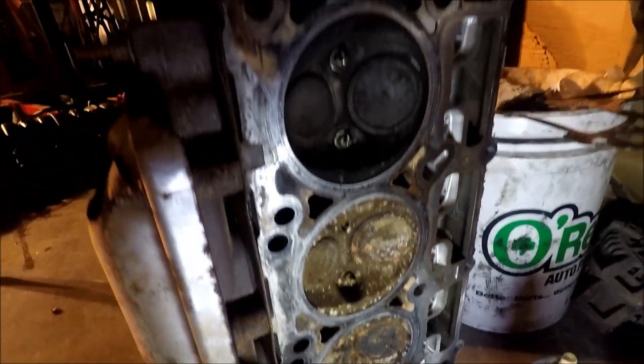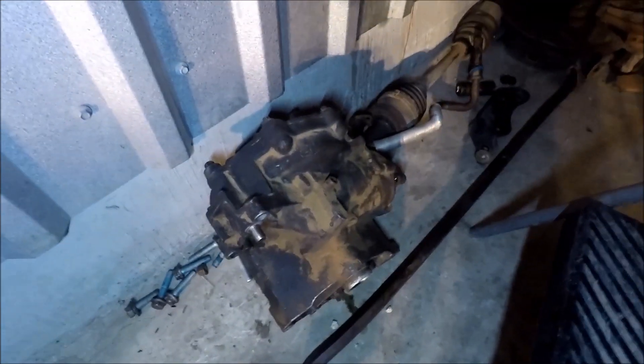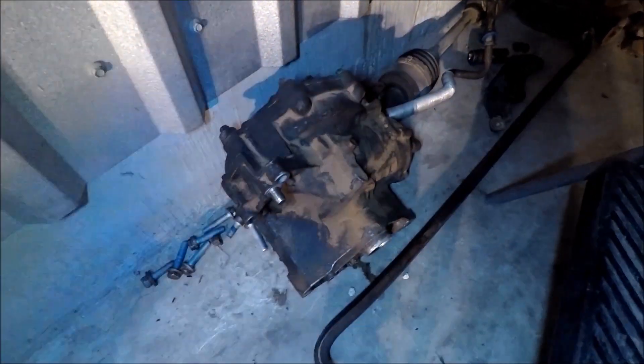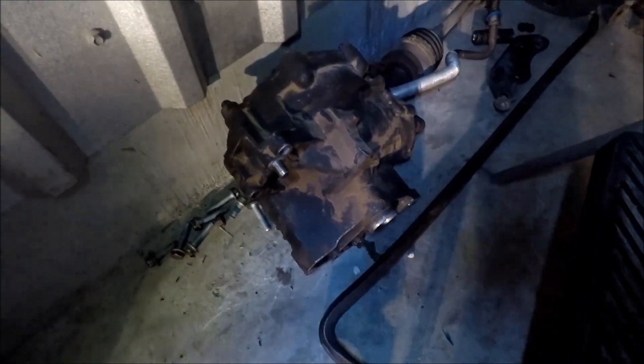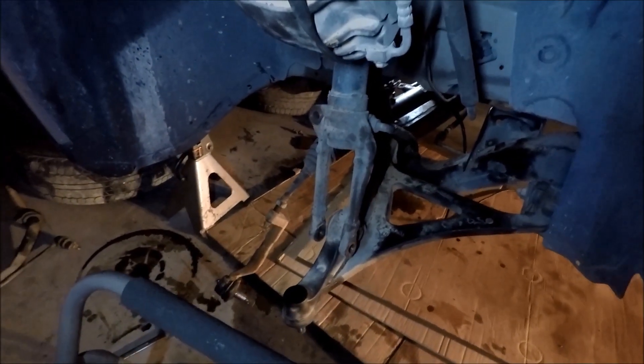We're basically waiting on a few more parts and then we'll go ahead and reassemble it. The biggest pain on this car was the differential — I had to jack up the engine quite high on both sides to rotate it and get that thing out of there. Other than that it's pretty straightforward, but you do have to disassemble the whole suspension to get the driveshafts out.